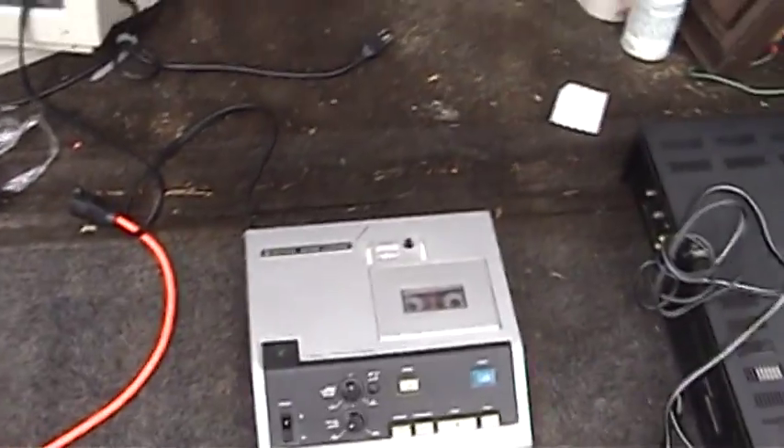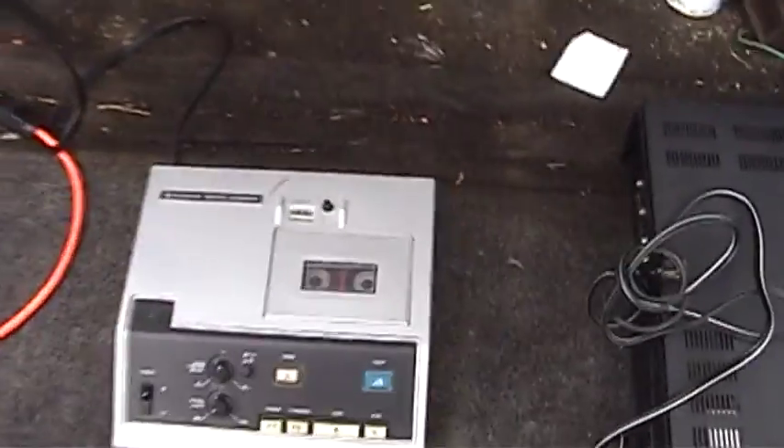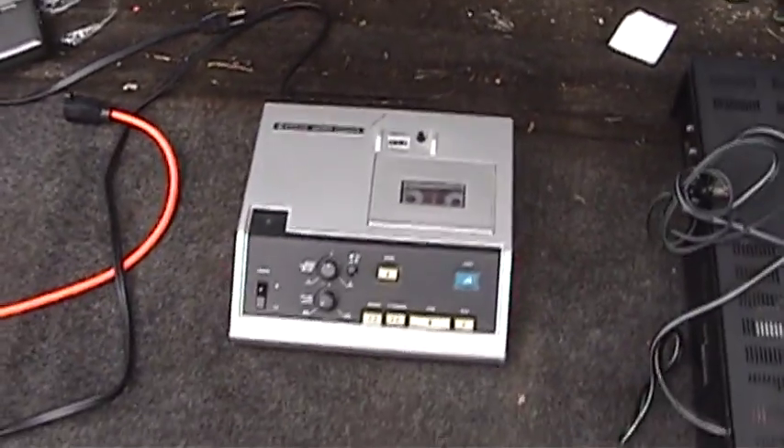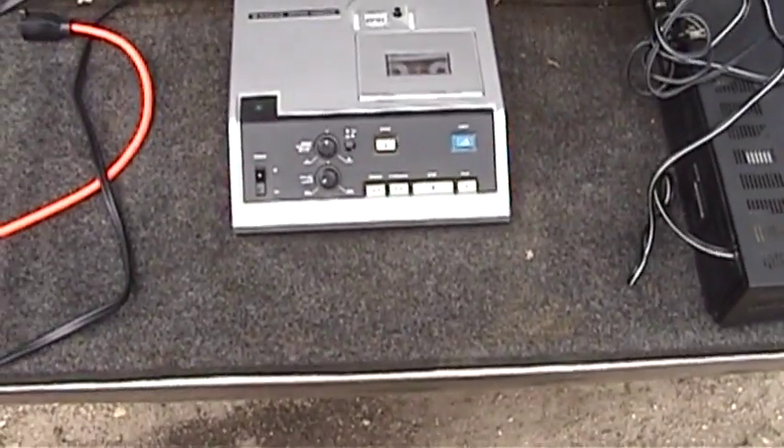At least not as much as I do now. Oh, where was I? Oh yeah, thrift store finds. I was out hitting the various thrift and bric-a-brac stores here in town the other day, and I came across a couple of things that I thought were interesting enough to share with everybody here on YouTube.